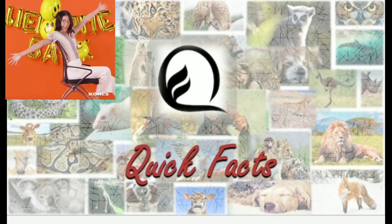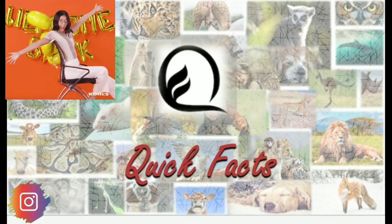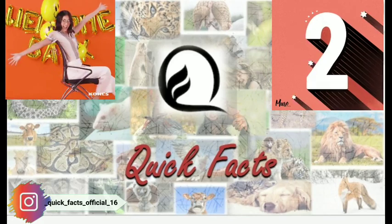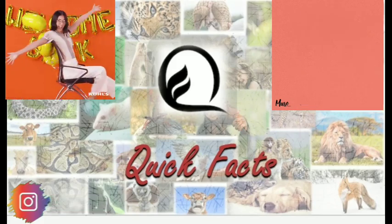Hi guys, I am back. As you know, I am Shweta and you are watching Quick Facts Official. You can also follow me on Instagram and the link is in the description below. In this video, let's learn part 2 of the playing cards. Are you ready? Then let's begin.